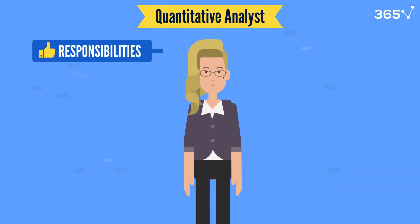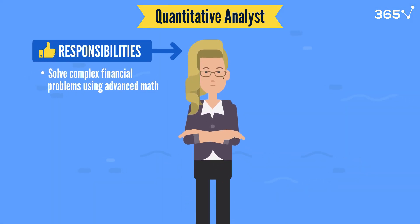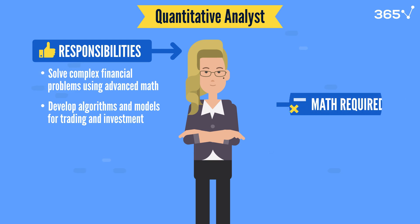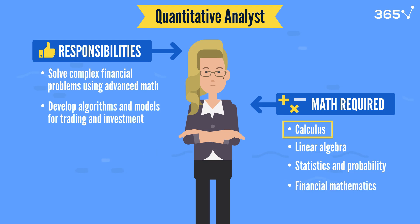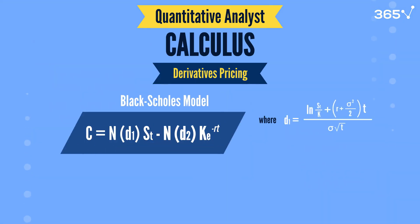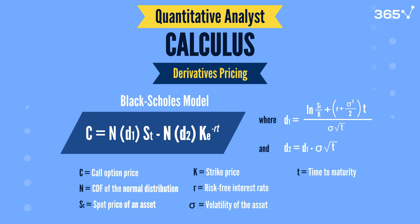Quants use high-level math to develop algorithms and models that guide trading and investment strategies. The core math skills for this position include calculus, linear algebra, statistics and probability, and financial mathematics. Calculus is crucial for understanding rates of change, especially in options and derivatives pricing. For instance, the Black-Scholes model uses calculus to calculate the theoretical price of options, factoring in volatility and time.